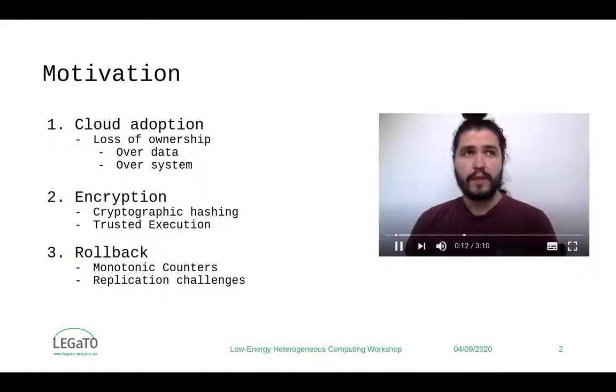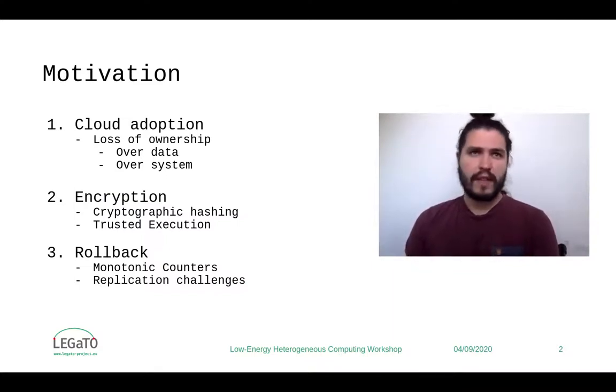To begin with motivation, throughout the conversion of IT infrastructure to the cloud, services have become less trustworthy because the ownership of user data has become centralized. And likewise, the integrity of systems and services have become a target for distrust, because binaries can be changed in the cloud.